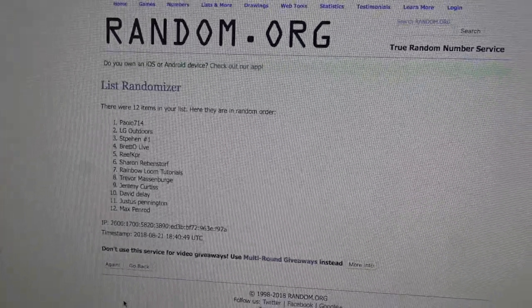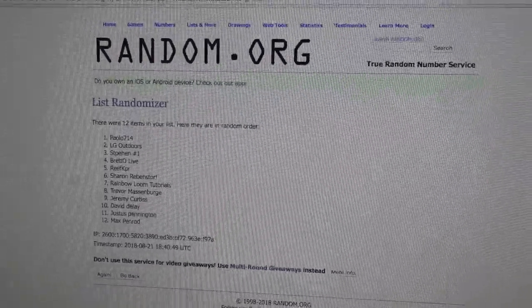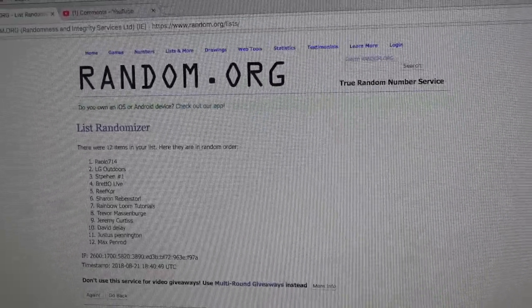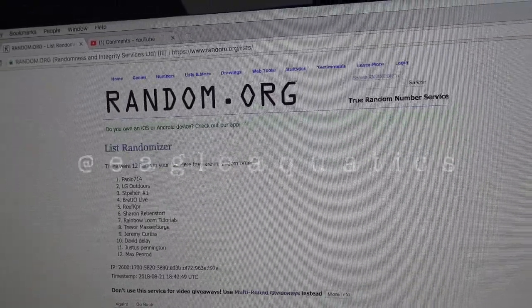Thanks everybody for entering — this was the first giveaway on my channel and it turned out really cool. Thanks to Premium Aquatics and congrats to payolo714. Leave a comment below on how you like the video, any questions on reef tanks, and don't forget to like, comment, and subscribe. Follow me on Instagram at Eagle Aquatics and I'll see you next time!